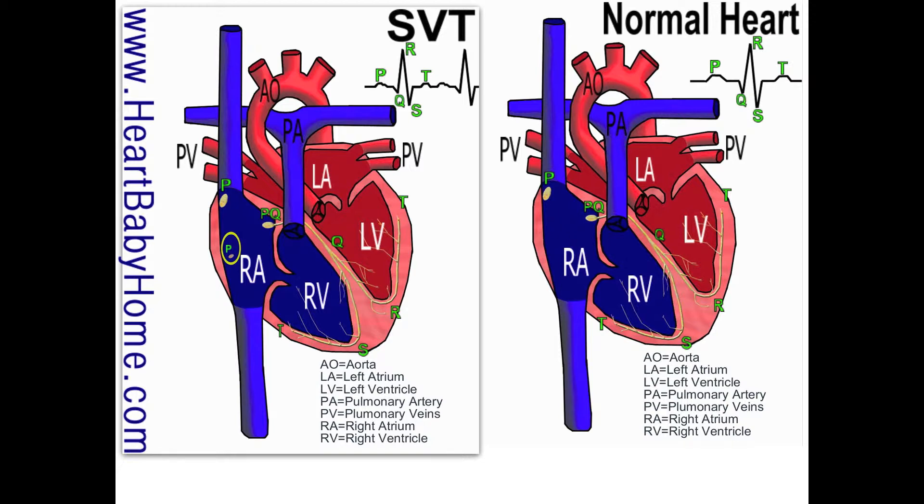Now let's look at our SVT. If you look in the right atrium, there are two places labeled P — you've got your normal sinus node, and then you've got another grouping that thinks it's a sinus node when really it's not.